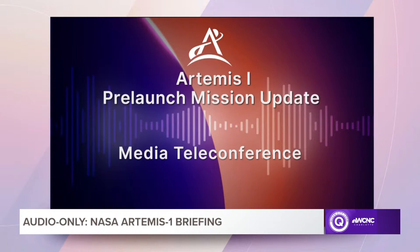Here to give us an update on the countdown and launch operations, as well as today's mission management team meeting, are Jeremy Parsons, Deputy Manager for the Exploration Ground Systems Program at NASA's Kennedy Space Center, and Mike Serafin, Artemis I Mission Manager from NASA Headquarters.